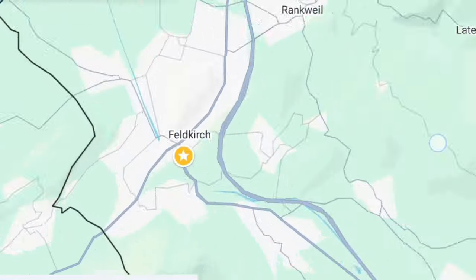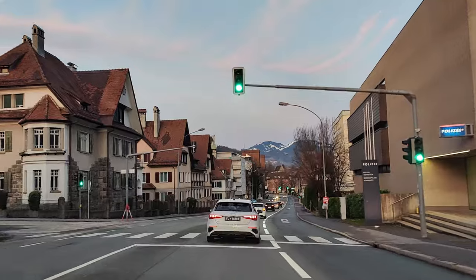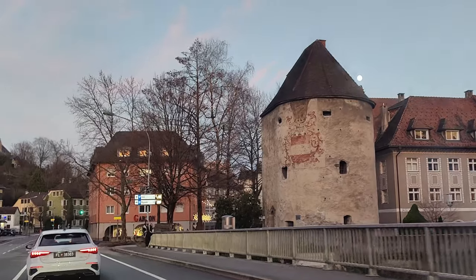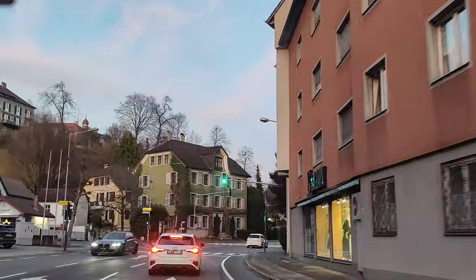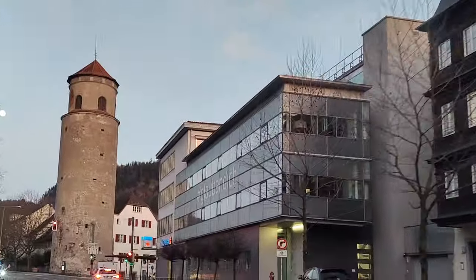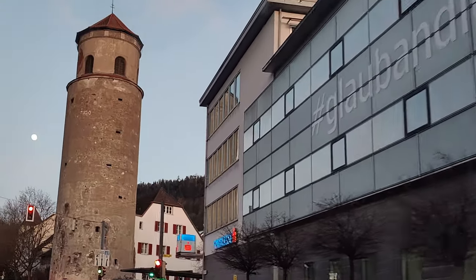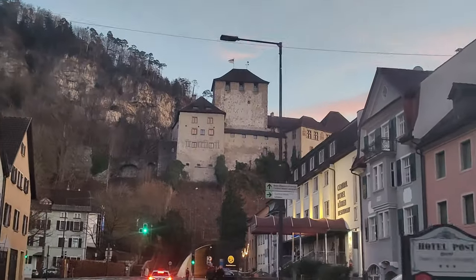Next up is Feldkirch, an Austrian state bordering Switzerland and Liechtenstein. It has one of the best preserved medieval townscapes in the country, with beautiful walls and towers such as the water tower and the cat's tower. But the most famous structure in the state is the Schattenburg Castle, also known as Shadow Castle.